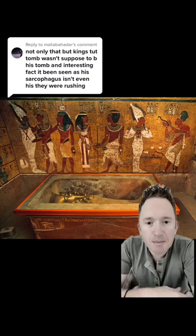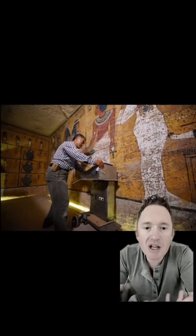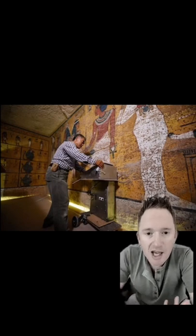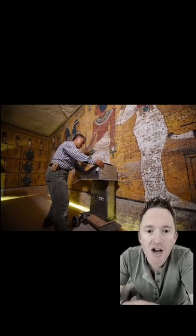Along the walls of King Tut's burial chamber were mysterious brown spots that covered its surface. These spots baffled experts for decades, as they were found nowhere else in the Valley of Kings. In 2011, a study showed that these spots were actually mold, pointing to the fact that the tomb was completed in a massive rush — even being sealed before the paint had dried.